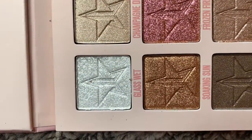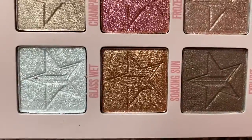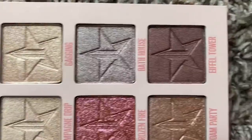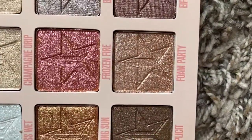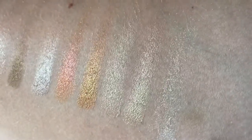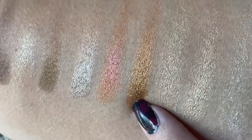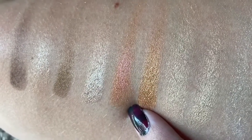These are the colors: Glass Wet, Champagne Drip — which is a really pretty color — Gagging, Soaking Sun, Frozen Fire — I love that one — Bath House, Eiffel Tower — it looks mauve on camera but it's more of a brown — Foam Party, and Explicked.